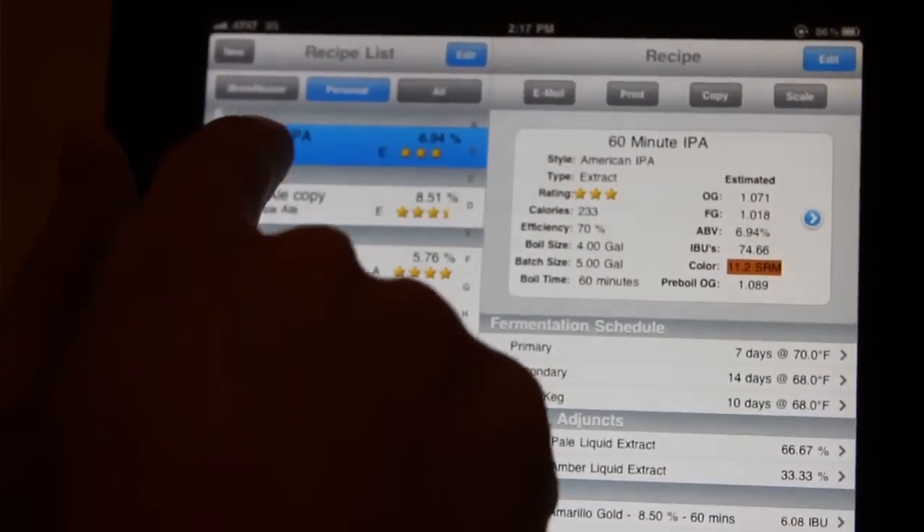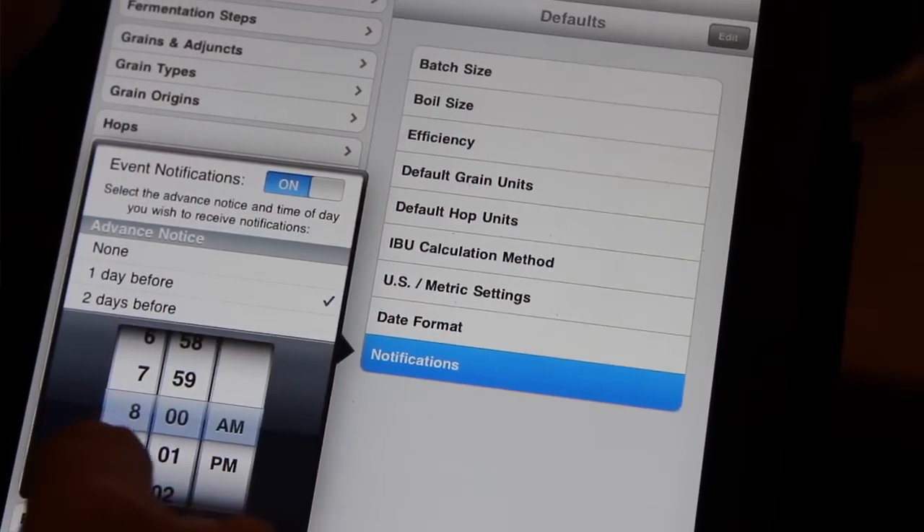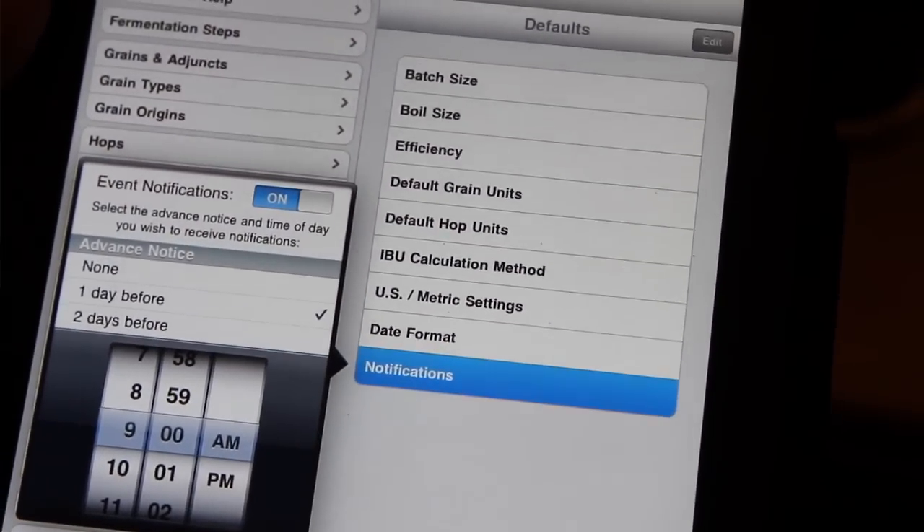The app is designed with a recipe database collection, and when you want to brew you select a new batch and pick which recipe to make. Based on today's date and the fermentation schedule you gave your recipe, it will automatically set up all the steps - when to transfer to secondary, when to bottle or keg. You can also set up reminders so it sends an alert on your iPhone or iPad one or two days early, so you don't forget about your brew.